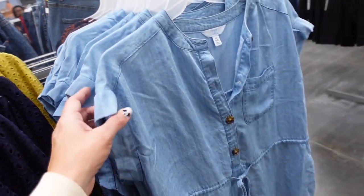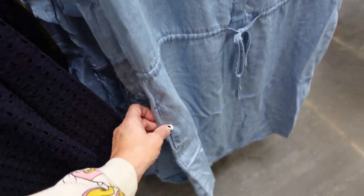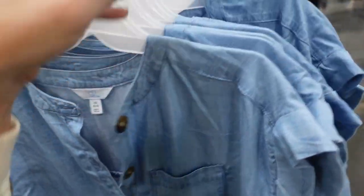New dress from Time and True. This one has that higher neckline, Henley style button, a little pocket, drawstring at the waist, side pockets, and then the same kind of flowy fit through the back. Has the same detail, in the chambray.